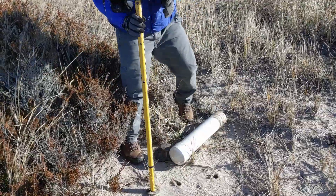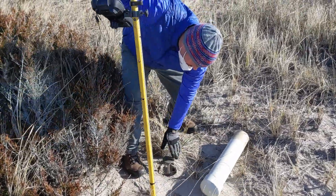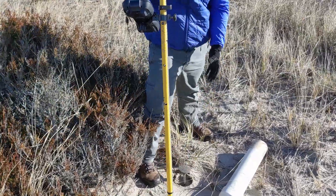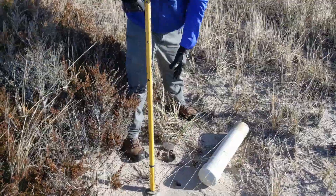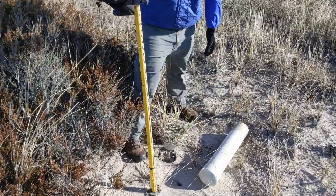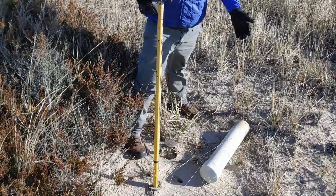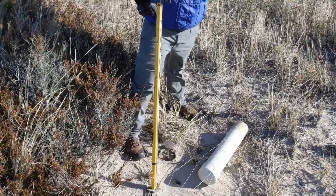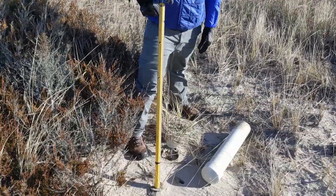This benchmark we put in when we started the project in 2013, and this is essentially the tie point for the whole profile — this is kind of zero-zero. The idea is these are four-foot sectionals, stainless steel rod, they go down 28 feet. So if the whole barrier is overwashed, these should theoretically still be in the same spot to keep everything consistent over time.